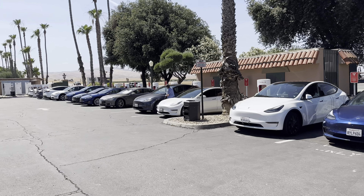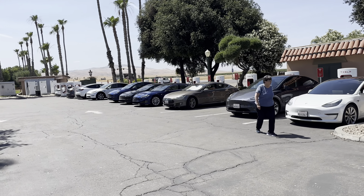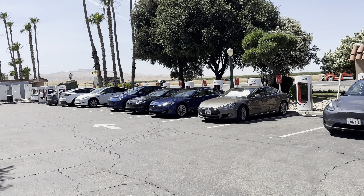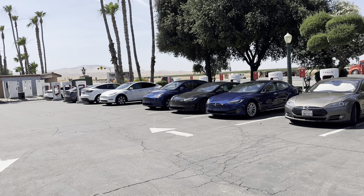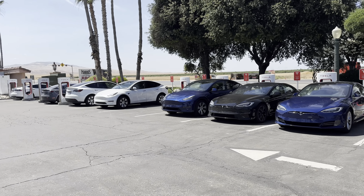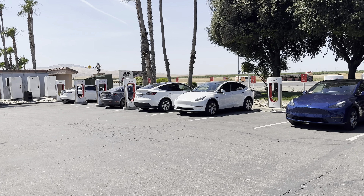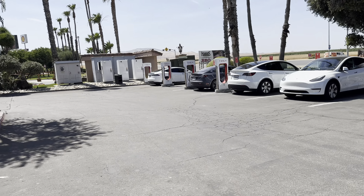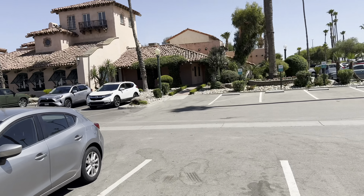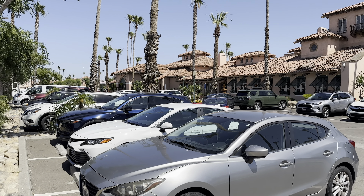Here's the Harris Ranch supercharger area — it's pretty darn full, with only about two or three spots open in the entire area. This is why I'm getting such a low charge rate right now. Whenever a supercharger is this packed, the available power gets shared, so you end up with a much lower kilowatt delivery than normal.